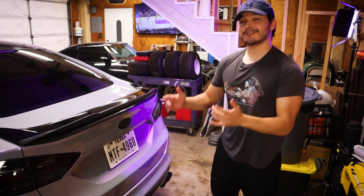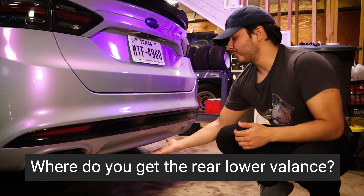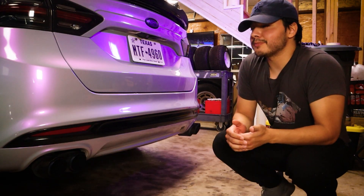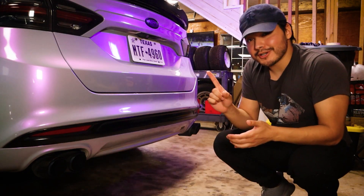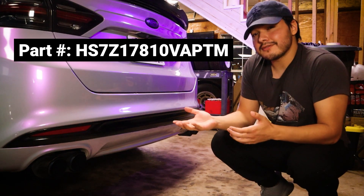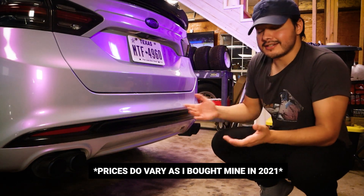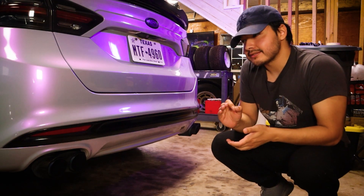The first question I always get asked is about my dual exhaust conversion — more specifically, this piece right here, the rear lower valance, or rear bumper extension. It does have a few different names. I got mine from FordParts.com; I believe they call it the bumper extension sidebar. Here is the part number right here — that'll definitely be the easiest way to find it. It was only about $137 plus another $20 for tax and shipping, so $157 altogether. Really good deal, and it's a direct bolt-on replacement up to, I believe, 2018.